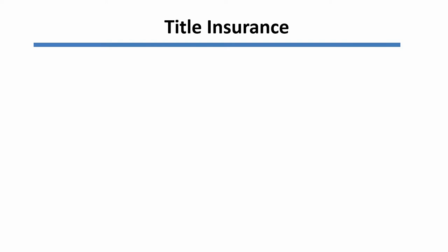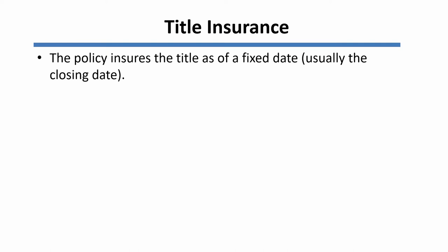Title insurance is different than most kinds of insurance because most insurance policies cover the insured for events that happen in the future after the policy is issued. Title insurance, on the other hand, covers the insured for events that have already happened. It insures the title as of a fixed date, and usually, in the case of an owner's policy, that's the closing date of the sale of the real estate to the new owner. Essentially, what the policy says is that if the title isn't as stated in the policy on that date, then the insurance company will indemnify the insured.